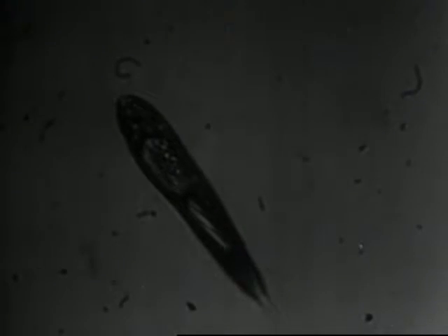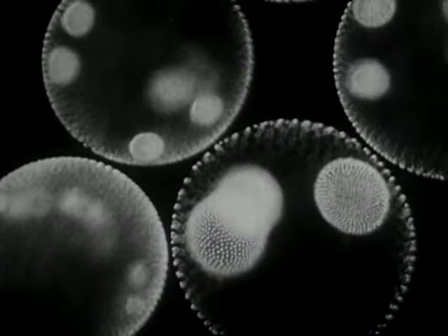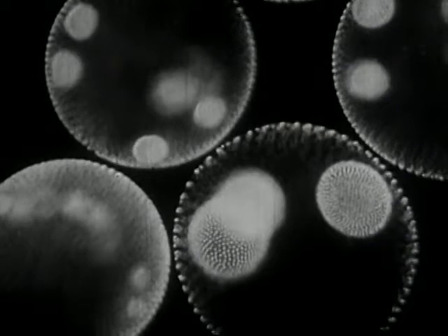Here is another one-celled creature called Euglena. But is it a plant or an animal? As you can see, it's a sphere. Here one is seen as the lighter spot on the left, inside the parent colony. Eventually, the sphere bursts and releases the new colonies.